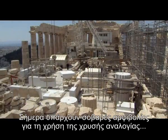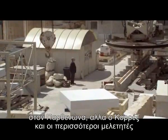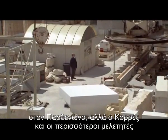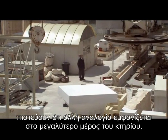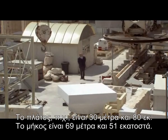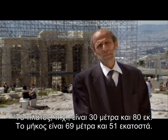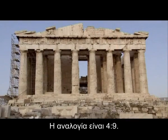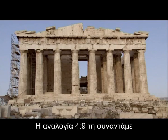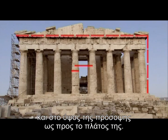Today, the golden ratio's use in the Parthenon has been largely discredited. But Manolis Corris and most scholars believe another ratio does in fact appear in much of the building. The width is 30 meters and 80 centimeters; the length is 69 meters and 51 centimeters, the ratio being 4 to 9. The 4 to 9 ratio is also found between the width of the columns and the distance between their centers, and the height of the facade to its width.